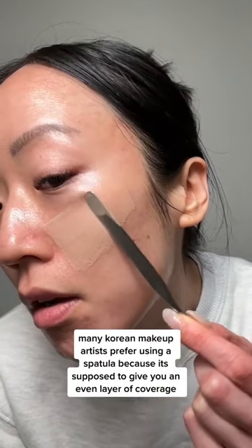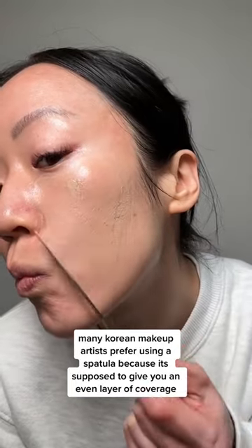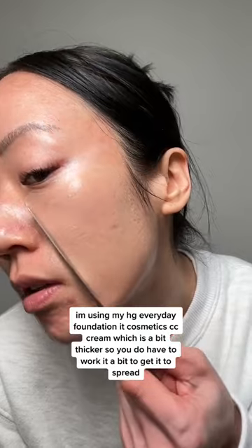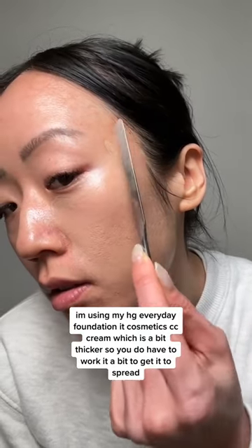Trying the viral K-beauty foundation spatula trend. Many Korean makeup artists prefer using a spatula because it's supposed to give you an even layer of coverage. I'm using my HG everyday foundation, the IT Cosmetics CC Cream, which is a bit thicker.